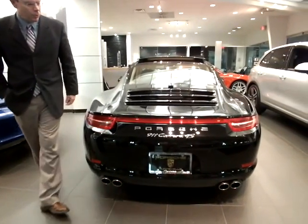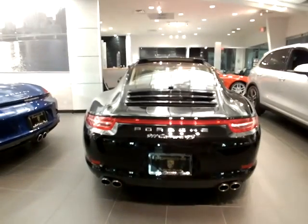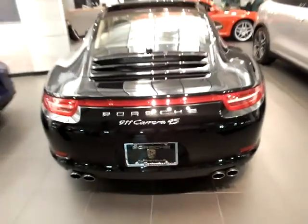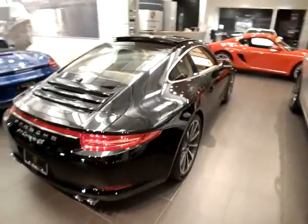This vehicle features several fantastic performance options, notably sport exhaust and the fantastic Porsche double-clutch automatic transmission. It also features the 20-inch Carrera Classic wheels with the wheel caps and the color crest.